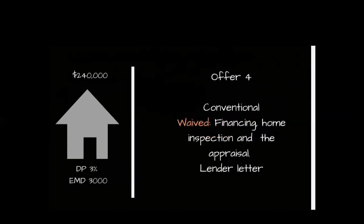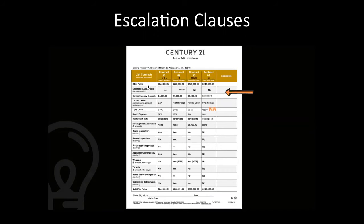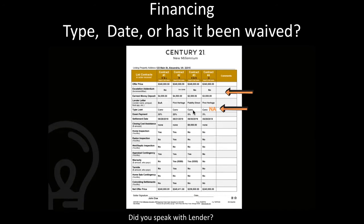Now that I've gathered these four offers, I'm going to compare them side by side, going through each topic to see who ranks best. The offer prices are all here. The escalation addendum — one of the offers has it, up to $245,000 in $1,000 increments. The next term to review is the type of loan — they're all conventional. Contract four is waiving the financing contingency, so in my mind, just looking at these compared side by side, this contract gets pushed to the top.